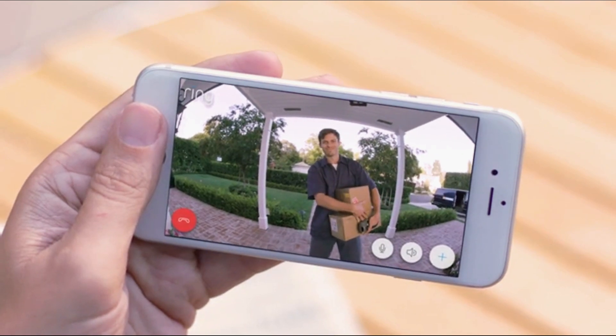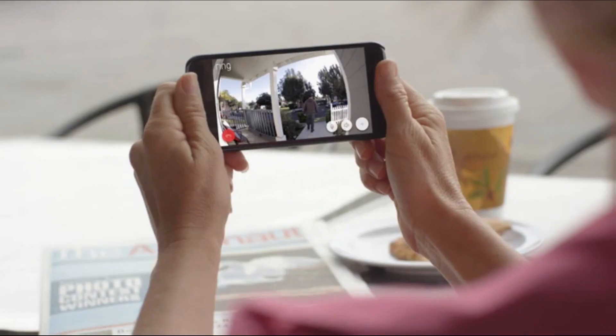With convenience, 24-7 home monitoring, and the peace of mind of added security, Ring families are always home.